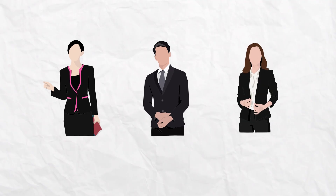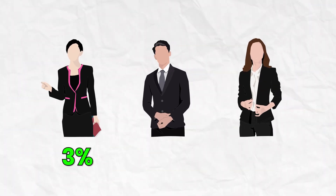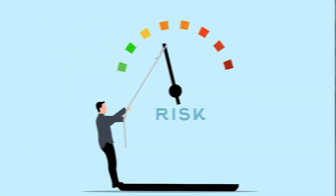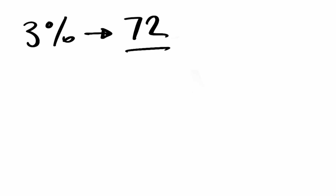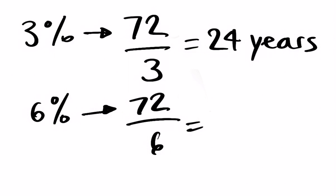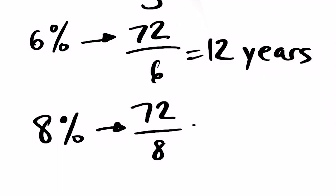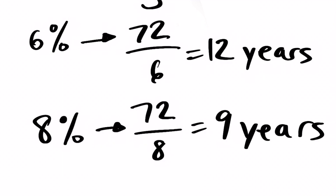Let's say we have three investors who've put money into investments with different annual rates of return: 3%, 6%, and 8%. With investments, your rate of return isn't guaranteed, but let's assume it is here. Using the rule, you divide 72 by the interest rate: 72 ÷ 3 = 24 years, 72 ÷ 6 = 12 years, and 72 ÷ 8 = 9 years. As you can see, there's a big difference between each percentage.